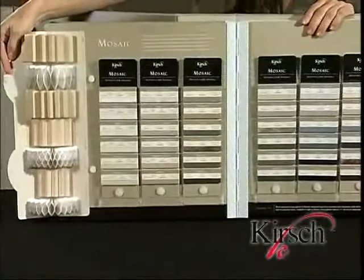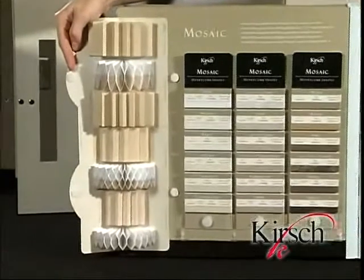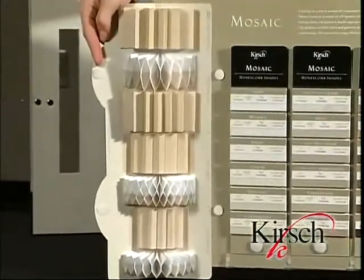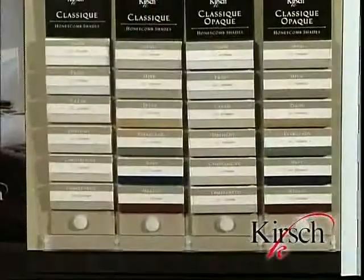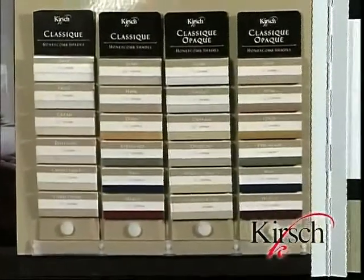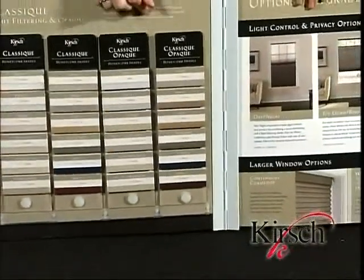The sample deck shows each of the cell sizes: 7/16 inch, 7/16 inch double cell, and 3/4 inch. At the top, we show a 3/4 inch cell with energy liner. Our final fabric choice is Classique. Classique represents our opening price point and is available both in light filtering and Classique opaque.